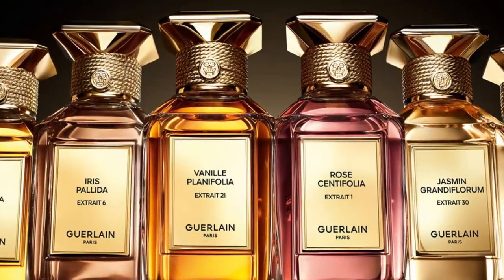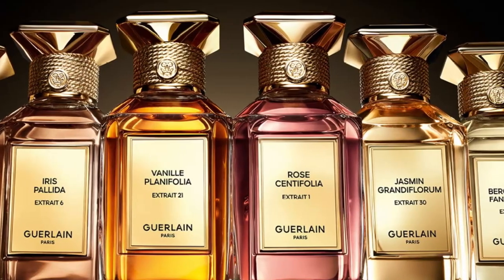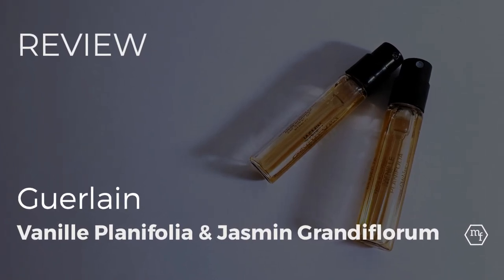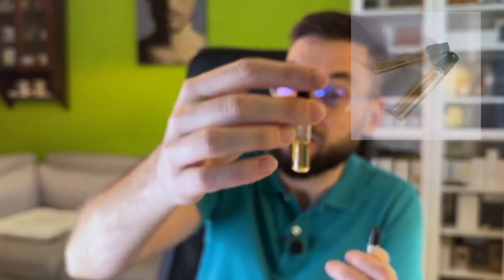Hello everyone and welcome to part 2 of me smelling the new La Galamatiere x-rays. Today we're going to be smelling Vanille Planifolia and Jasmine Grandiflorum, courtesy of Sebastian Furtado who was kind enough to send me these samples.